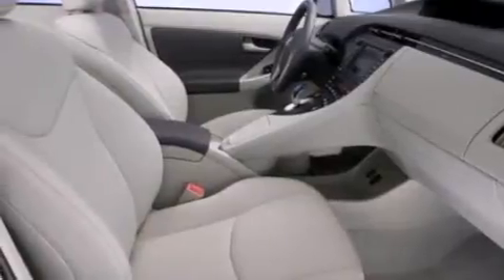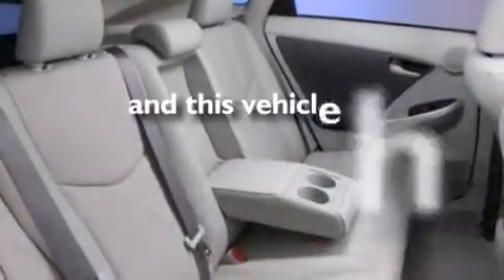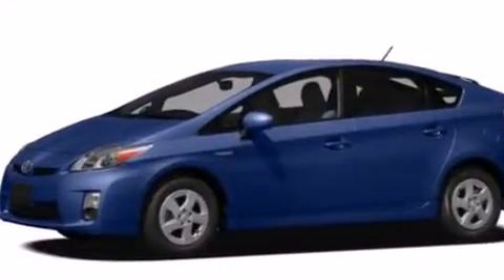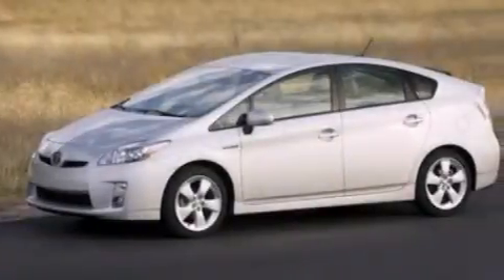Four-wheel disc brakes with an anti-lock braking system, keyless entry, and this vehicle has fewer than 34,000 miles on the odometer. With an EPA estimated rating of 48 miles per gallon on the highway, this vehicle is clearly a fuel-efficient choice.